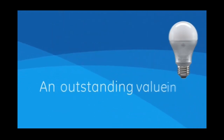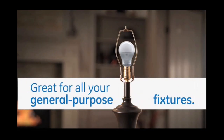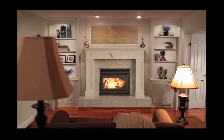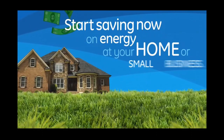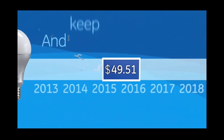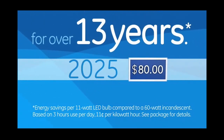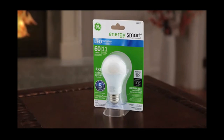GE Energy Smart General Purpose LED — an outstanding value in advanced LED technology. Great for all your general-purpose fixtures. Start saving money on energy at your home or small business, and keep saving on energy, since it lasts for over 13 years.